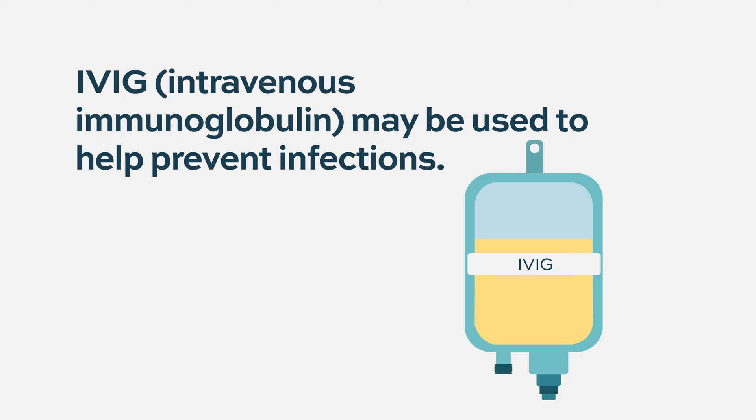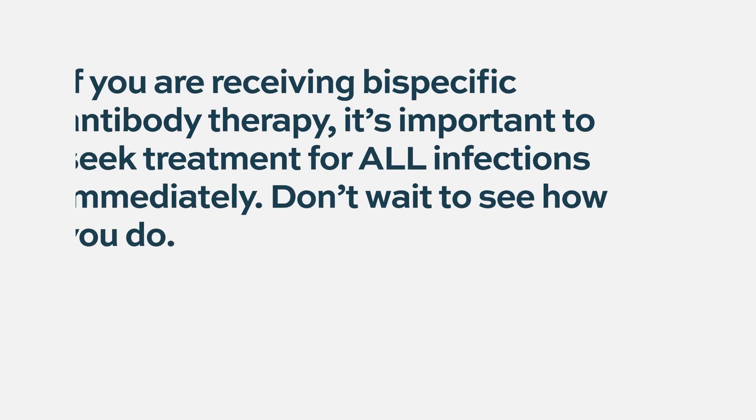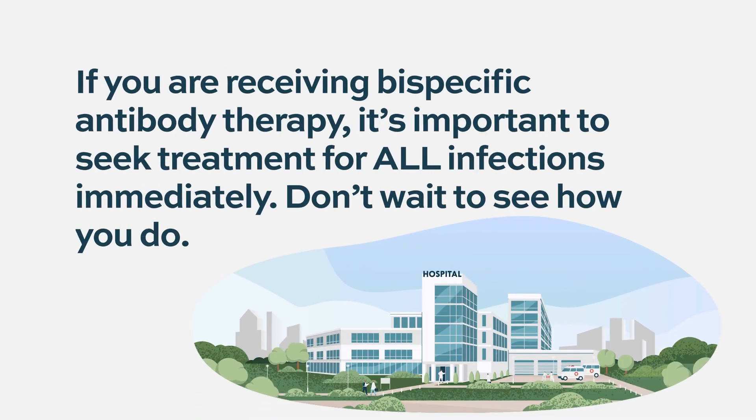If you had a COVID infection while on treatment, you should take that quite seriously and seek out appropriate treatment, whether it's the oral antiviral Paxlovid or one of the antibody treatments. There is a higher risk of infection and perhaps having a more serious infection.